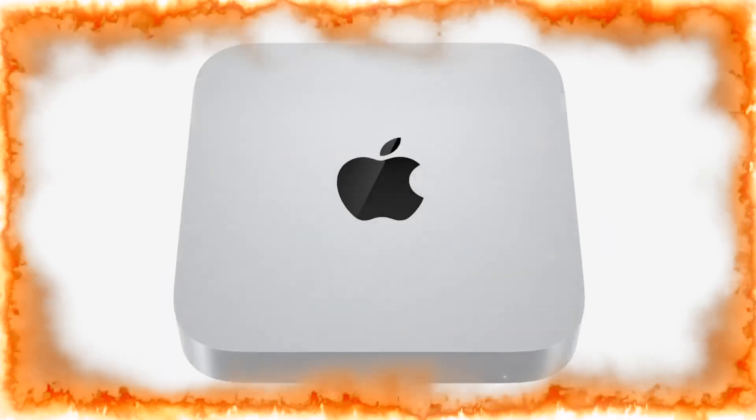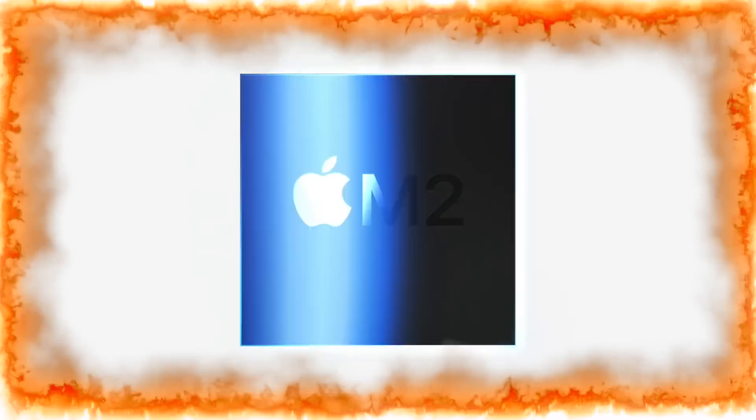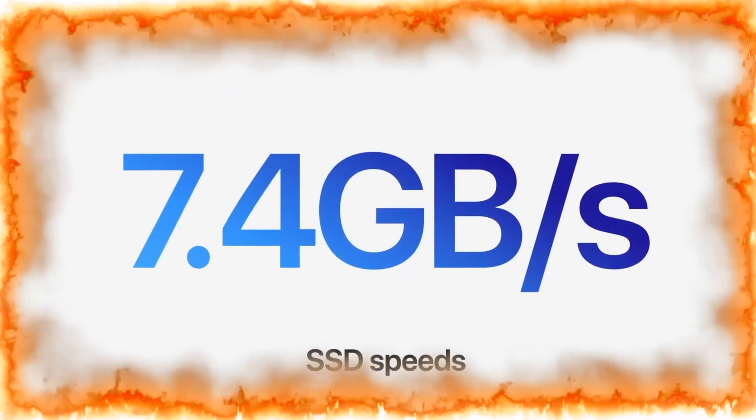The new Mac Mini M2 Pro is out and it comes with a superior M2 Pro chipset. You could choose up to 32 gigabytes of RAM, but actually you can't pick a super fast SSD inside the Mac Mini.